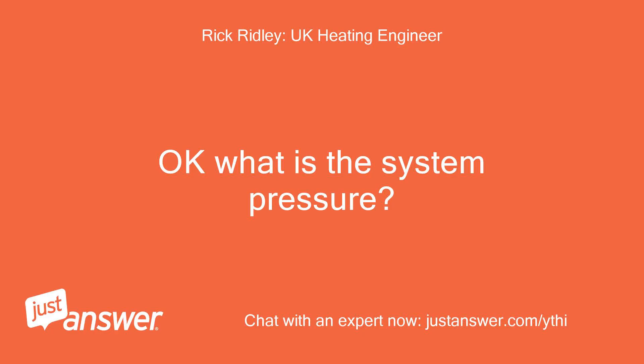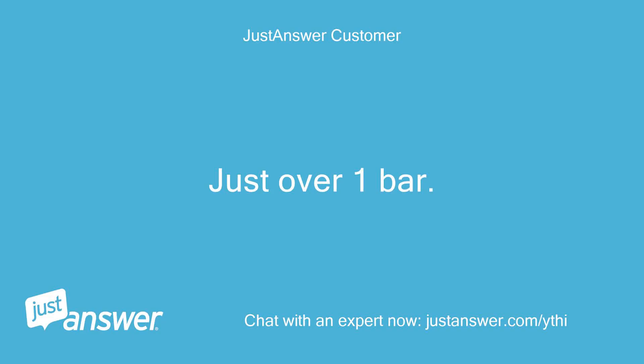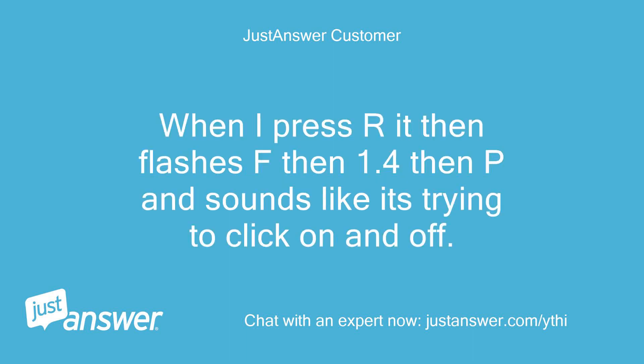Okay, what is the system pressure? Just over 1 bar. When I press R it then flashes F, then 1.4, then P, and sounds like it's trying to click on and off.